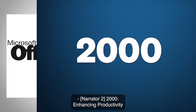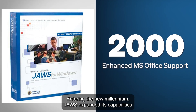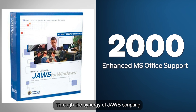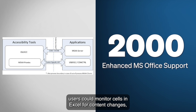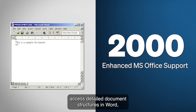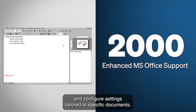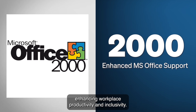2000: Enhancing Productivity with Microsoft Office Support. Entering the new millennium, JAWS expanded its capabilities to offer unparalleled access to Microsoft Office applications. Through the synergy of JAWS scripting and technologies like Microsoft Active Accessibility (MSAA), users could monitor cells in Excel for content changes, access detailed document structures in Word, view presenter notes during PowerPoint presentations, and configure settings tailored to specific documents. These features empowered users to engage with professional tools more effectively, enhancing workplace productivity and inclusivity.